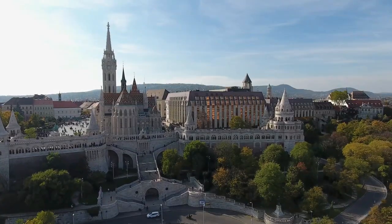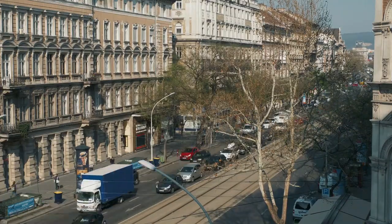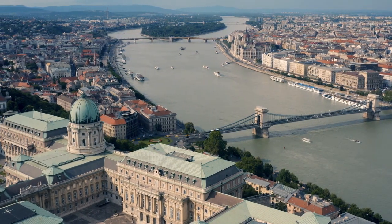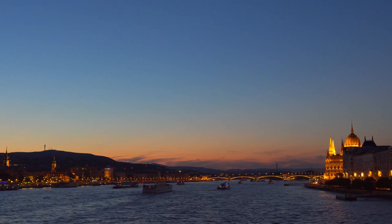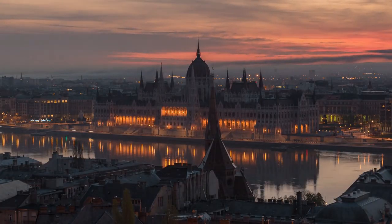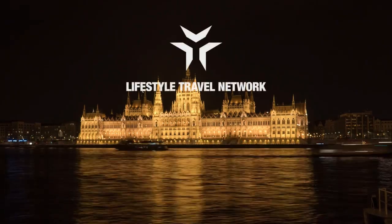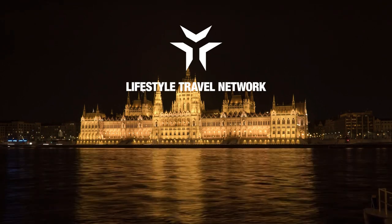Budapest is, in short, one of the most beautiful cities in Europe. Whether you want to visit all the cultural sites, bathe in a thermal bath, or go off the beaten path, this city is the place to go. Budapest has big, well-known streets where you can get lost for a while. So get lost and let this beautiful city capture your imagination.